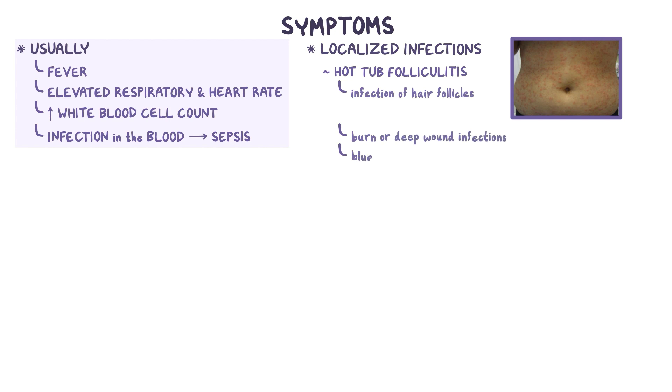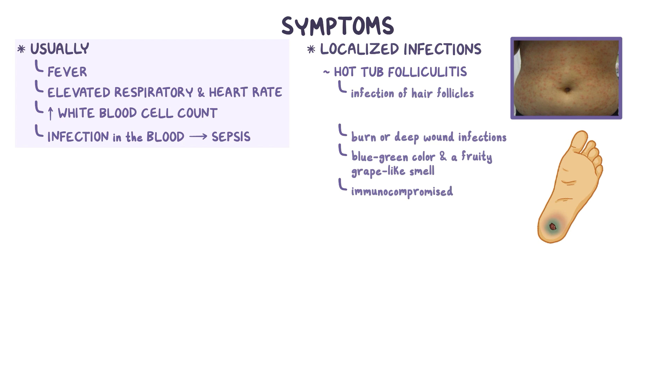Burns or deep wound infections have a blue-green color and a fruity, grape-like smell, and immunocompromised individuals can develop a skin condition called ecthyma gangrenosum that begins with blisters but rapidly progresses to tissue necrosis.